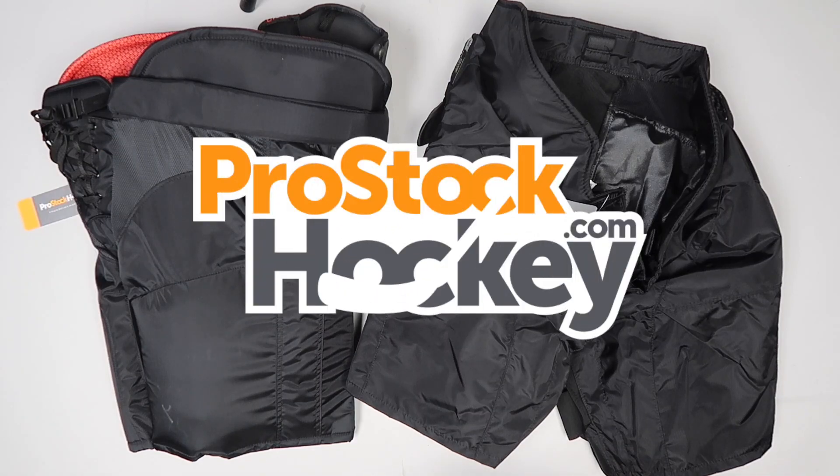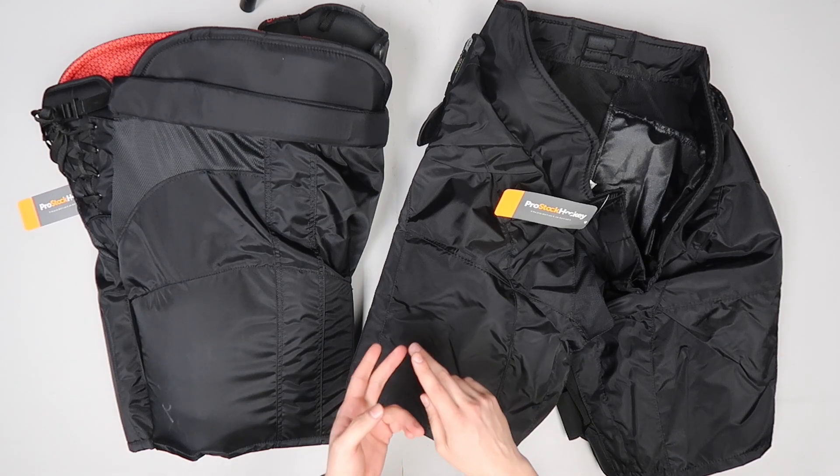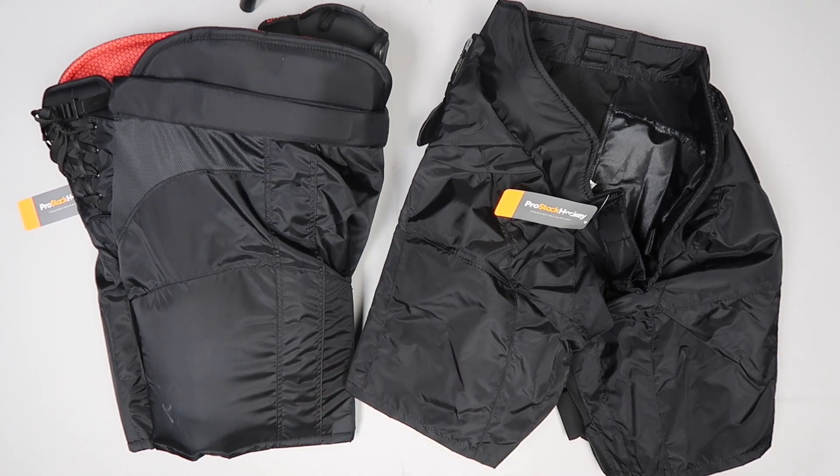Hey guys, Ken from Pro Stock Hockey here with some overstock pants and shells that we just added to our site today from the Philadelphia Flyers. But first I wanted to take this as an opportunity to answer some questions that we've been seeing in the comment sections of our Instagram, Twitter, YouTube, and Facebook pages.